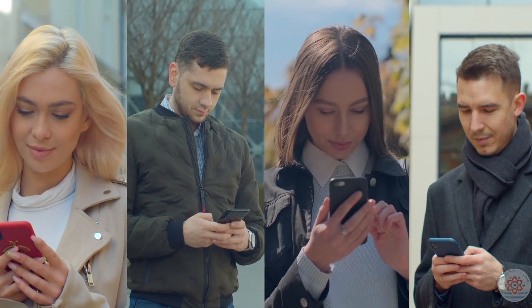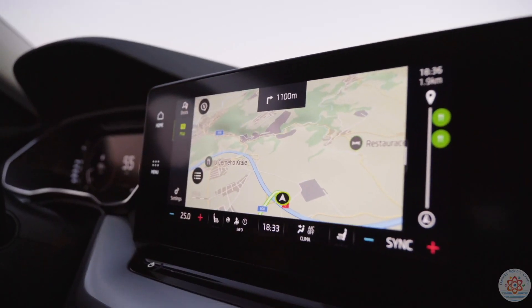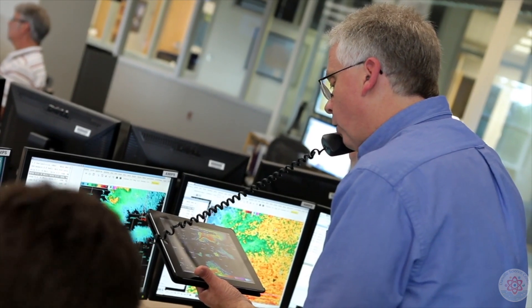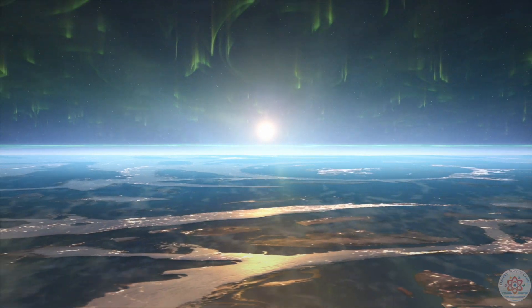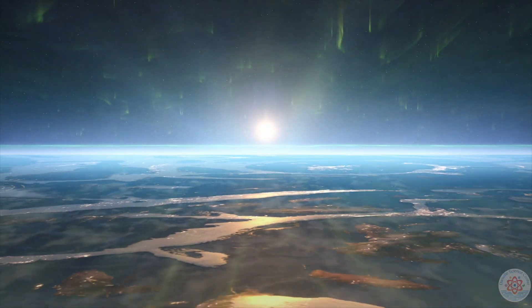Solar weather has been known to alter communication services, navigation systems, and weather monitoring devices. Fortunately, the Earth's magnetosphere transports most of the sun's approaching escape energy to our poles, resulting in the northern and southern lights — Aurora.